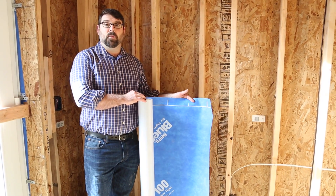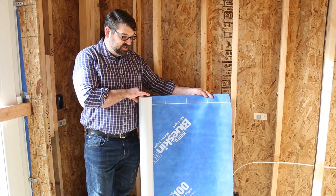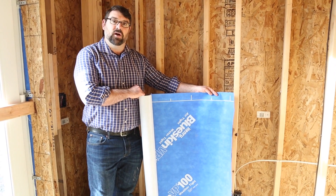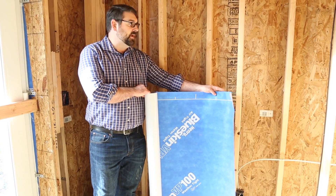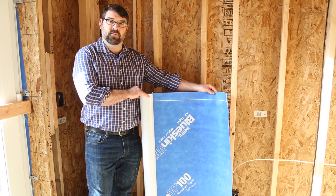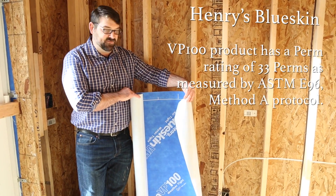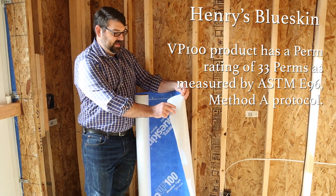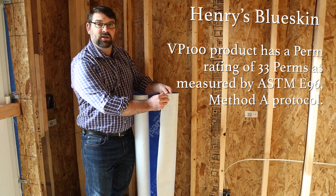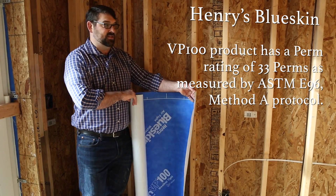Our primary air barrier for the Pitney project is Henry's Blue Skin, which is our weather barrier and air barrier applied to the exterior of the sheeting of the house. We're really excited about this product and we've had some phenomenal success. One of the benefits of Henry's Blue Skin is that it has a sticky back — a clear plastic film that we remove, apply it to the sheeting, and pressurize it.